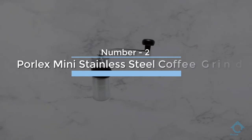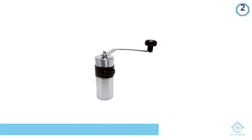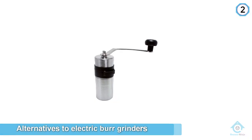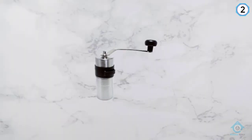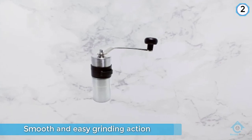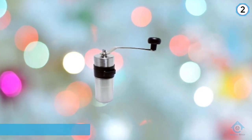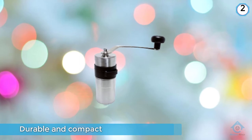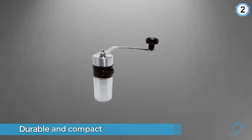Number two: Porlex Mini Stainless Steel Coffee Grinder. While hand grinders should be recognized for what they are — good machines to use when electricity is not available rather than cheaper alternatives to electric burr grinders — the Porlex was easily our favorite. Its grinding action is smooth and easy on the hand and wrist, and the grinder itself is durable and compact. It even stows away in the cylinder of an AeroPress if you are traveling, but remember hand grinders can only make enough grounds for a cup or two of coffee.